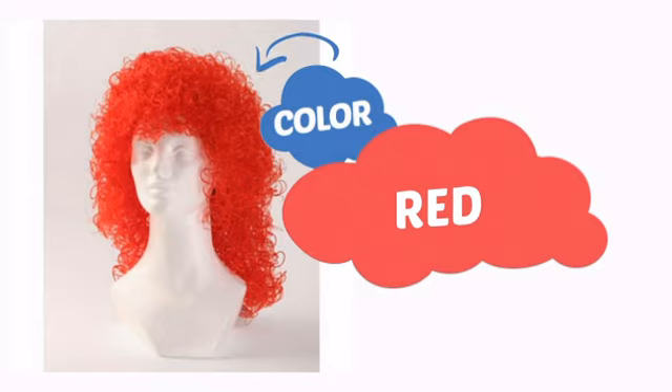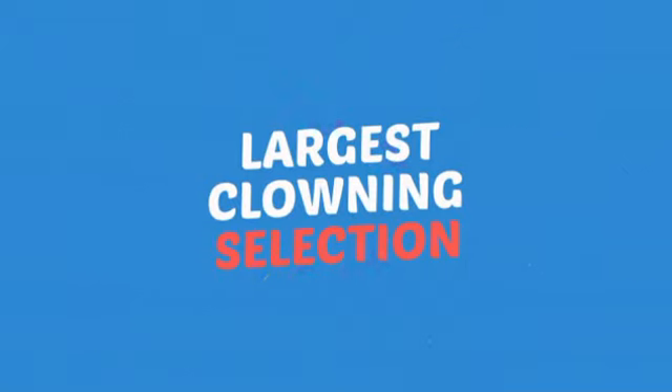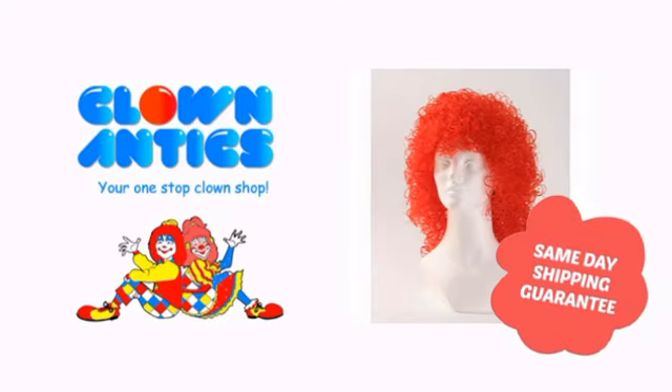With an intense, vibrant color, it's a perfect way to perk up any outfit. Need more reasons to shop with us? With the largest selection of clown supplies, expert clown assistants and guides, we help you make people smile. So clown around with us at Clown Antics.